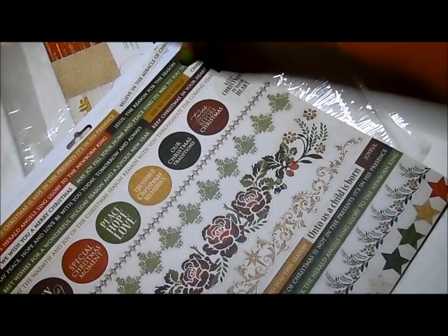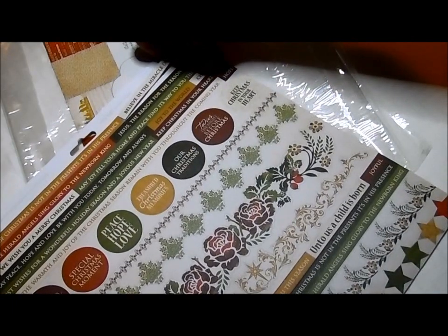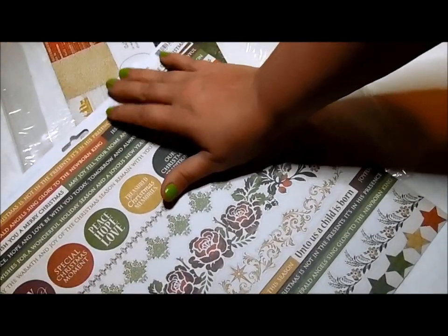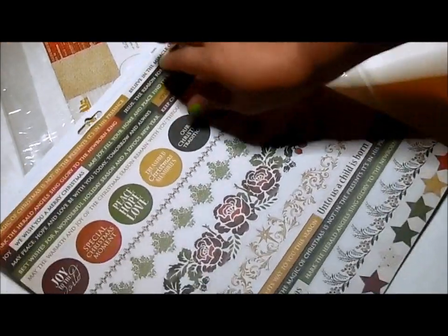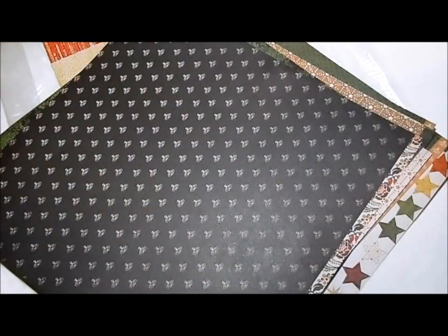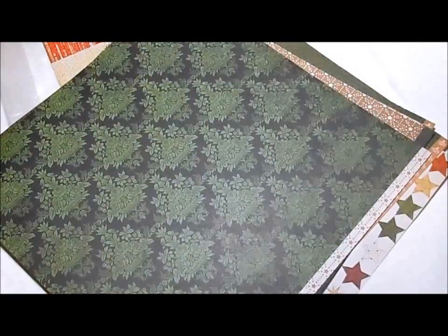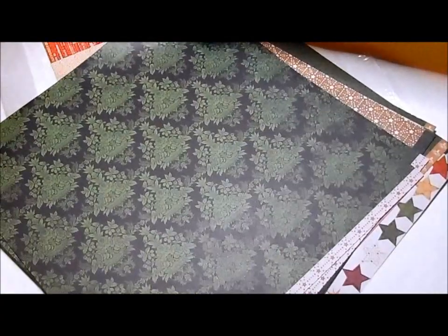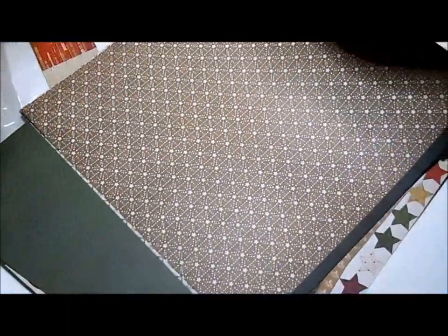And then there's a sticker sheet in the back — this is all peeled up, that's not good. I'm going to show you the back of the pages.